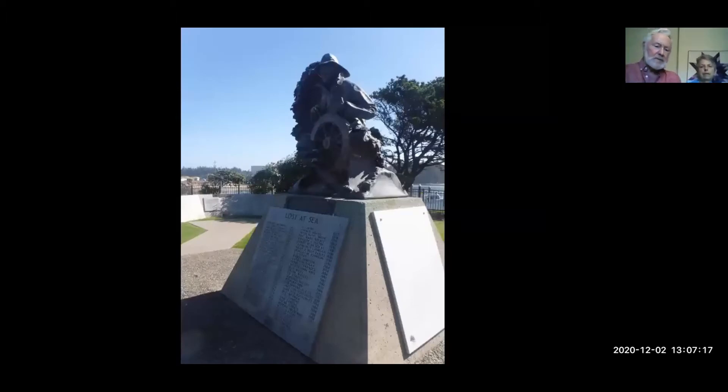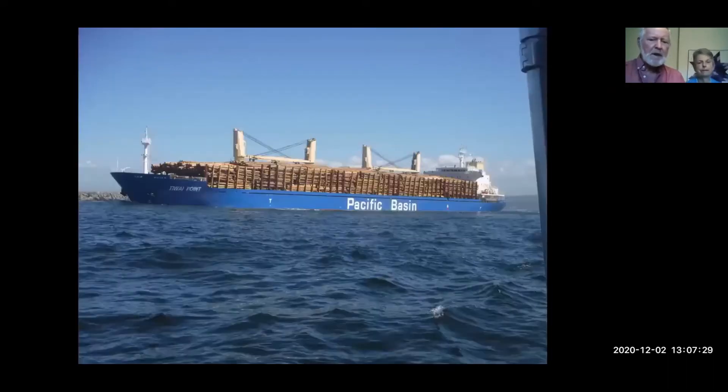There is a memorial there - quite sobering. You see the number of fishermen who have been killed at sea over the years from this small town. When we were leaving, the harbor was closed for a couple of days. As soon as we saw the lights on the harbor indicating it was safe to go out, we took off. As we were going out, a large lumber ship was also coming out at the same time, so we had to stay over to one side to let him pass, and then we had a very heavy sea from his wake.